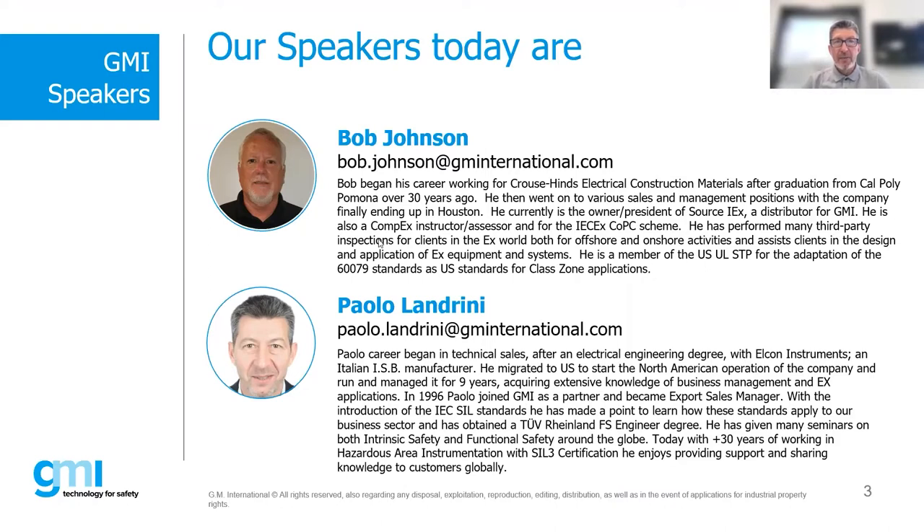With us is Bob, our guest and speaker for today. He has over 30 years of experience in the EX world. He's a CompEx instructor and also an instructor for ICEX CompBC Scheme. He's an inspector and member of the USUL STP committee. He was just telling me he became a member of a new committee.